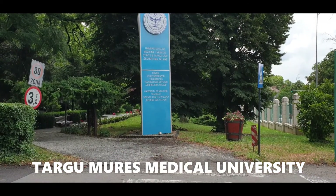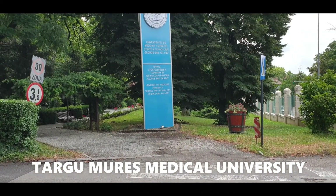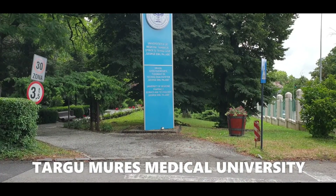This is the Faculty of Medicine in Targumarish. You can see the University of Medicine and Pharmacy.